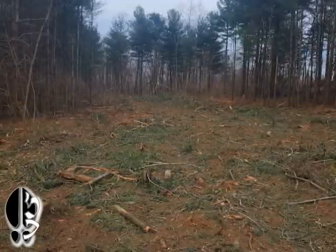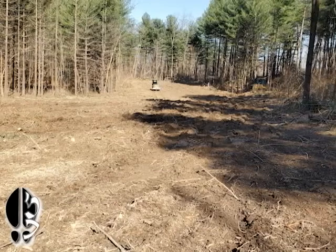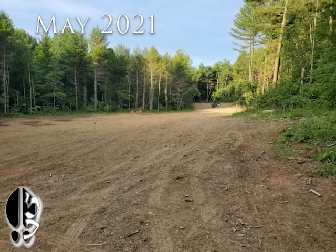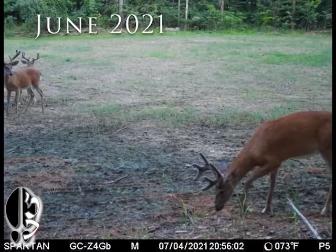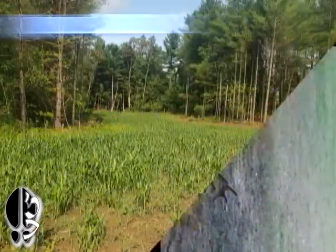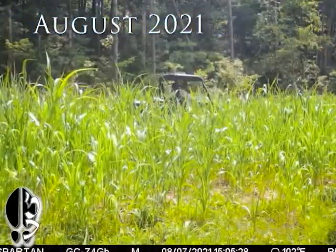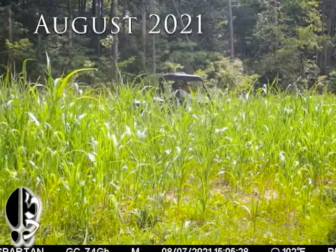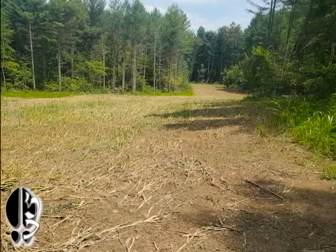Going into May, we put lime down to prepare for our June food plot. Then in June we planted our cover crop. By July the sorghum was doing good, but we did not do very well overall, and in August we were able to roll over our cover crop and plant our fall food plot.